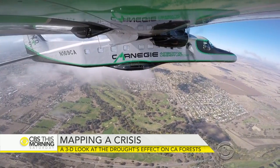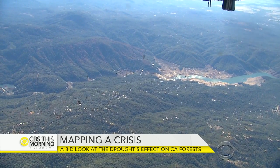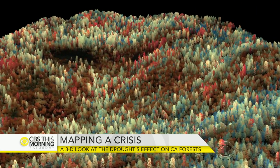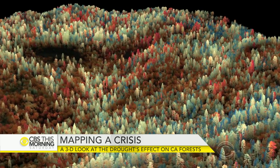Greg Asner is the director of the Carnegie Airborne Observatory. His flying lab is equipped with high-tech lasers that scan 15 acres of forest every second. It's like having x-ray vision that produces vivid images of the health of every single tree — our systems are seeing beyond the dead trees, seeing the trees that are stressed.